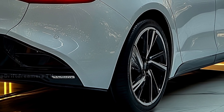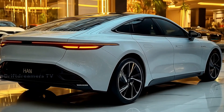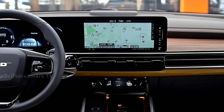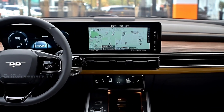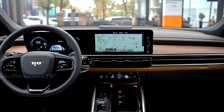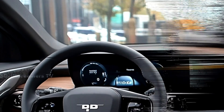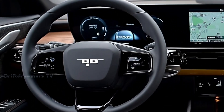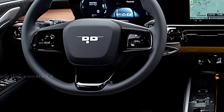Don't forget to like this video and subscribe to our channel for more insights into the latest EV innovations. Under the hood, the Han 2026 offers multiple powertrain options to cater to diverse driving preferences. The dual motor all-wheel drive version delivers a staggering 778 horsepower, propelling the vehicle from zero to 100 kilometers per hour in just under three seconds.